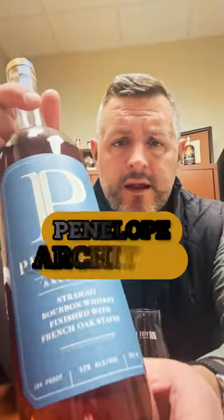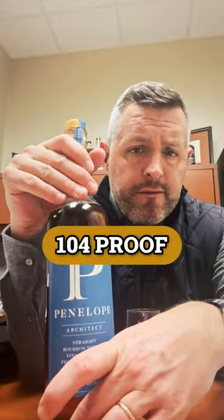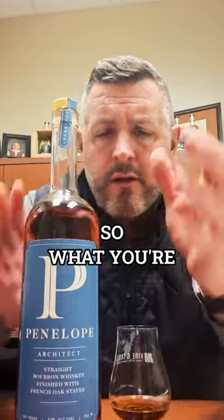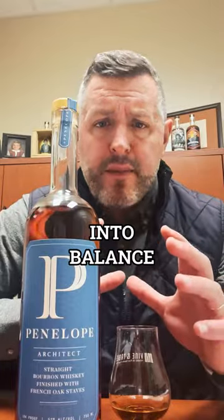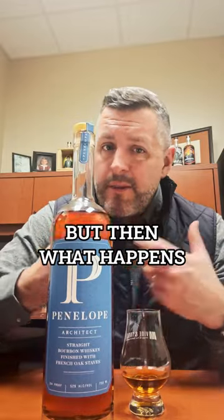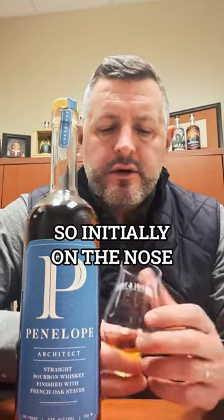Today I'm checking out Penelope Architect — this is a four-year-old whiskey bottled at 104 proof and finished with French oak staves. As simple as can be. What you're looking for here is: can they bring all those different elements into balance? The proof is probably right, the age is young, so that's going to provide some upfront fruit — but then what happens when you add these French oak staves?